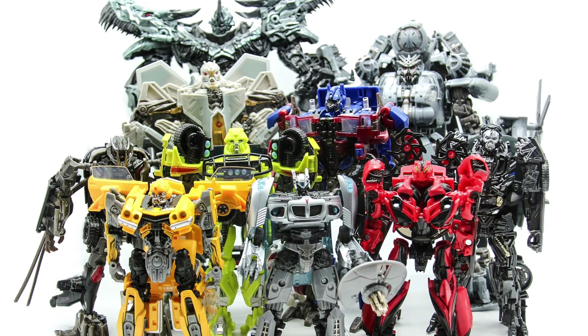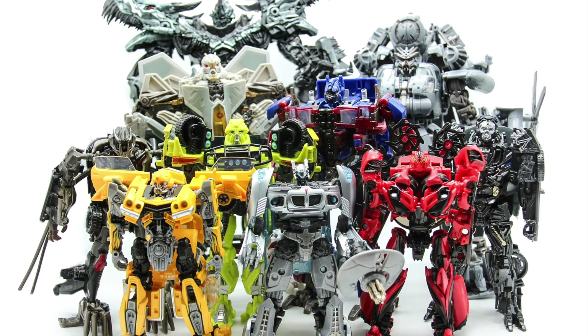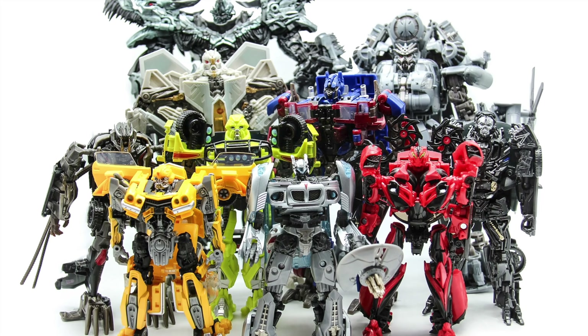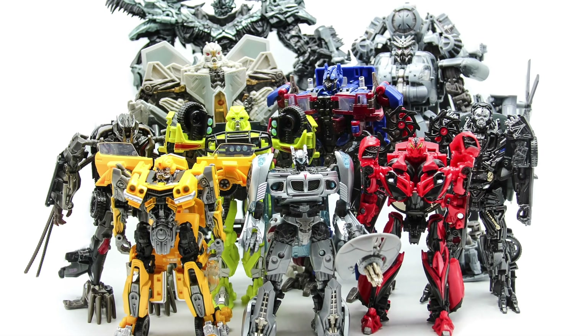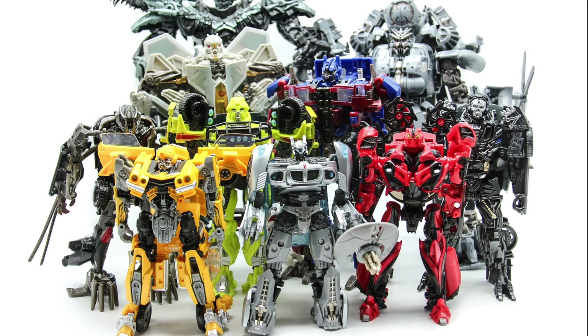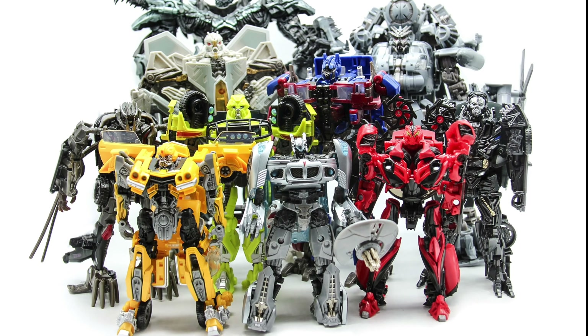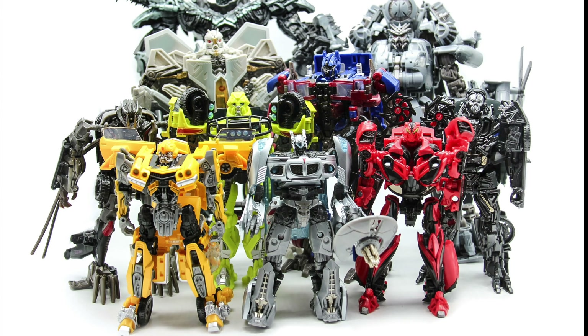Now this video is bound to be controversial as everyone has their own favourite figures in the line. Some people will prefer figures over other figures, which is bound to be the case with a top 5 video. The top 5 I'm going to be presenting won't necessarily be the same top 5 I present in my end of year Studio Series ranking video. It's really just the top 5 figures that I think are the most enjoyable and most faithful to what we see on screen.